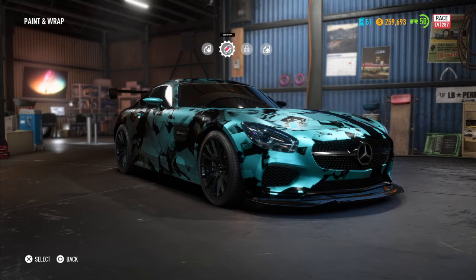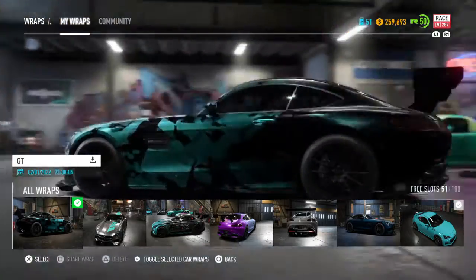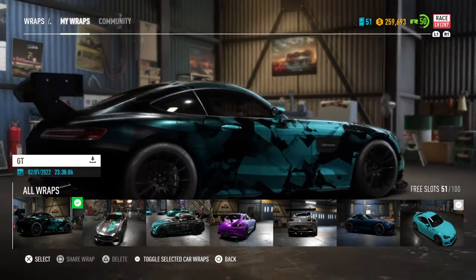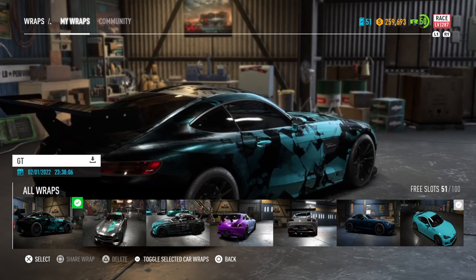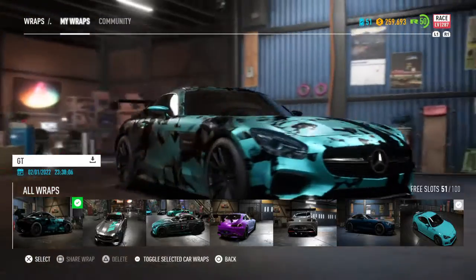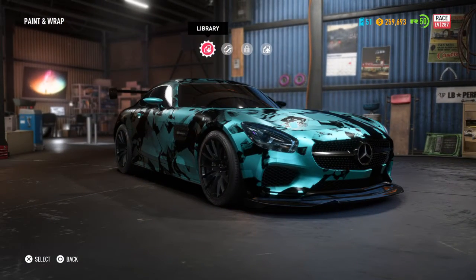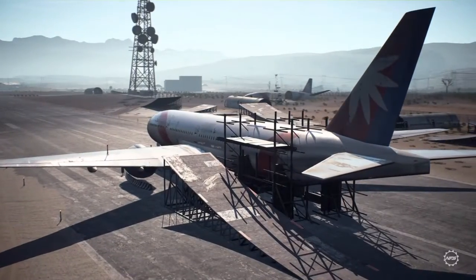I found this wrap from the community — I don't know exactly who made it, but you can probably find it by typing 'Mercedes GT' in the community tab. I love how it looks. I'm not a huge fan of camo, but this isn't technically camo — it's more of a splattered pattern. I love how it transitions from black into a dark blue and then into the light blue that I love, and it matches the black racing stripe that Mercedes has from the factory. The carbon and black rims with the big wing — I just love how it all came together.